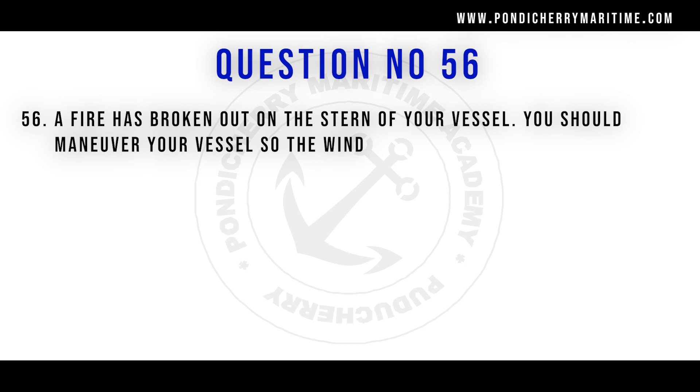Question 56: A fire has broken out on the stern of your vessel. You should maneuver your vessel so that the wind comes over the bow. When fire is at the aft part of the ship, you must maneuver so the wind blows toward the forward part — the bow — so the fire at the stern moves toward the water side and does not spread to midship or the forward part.